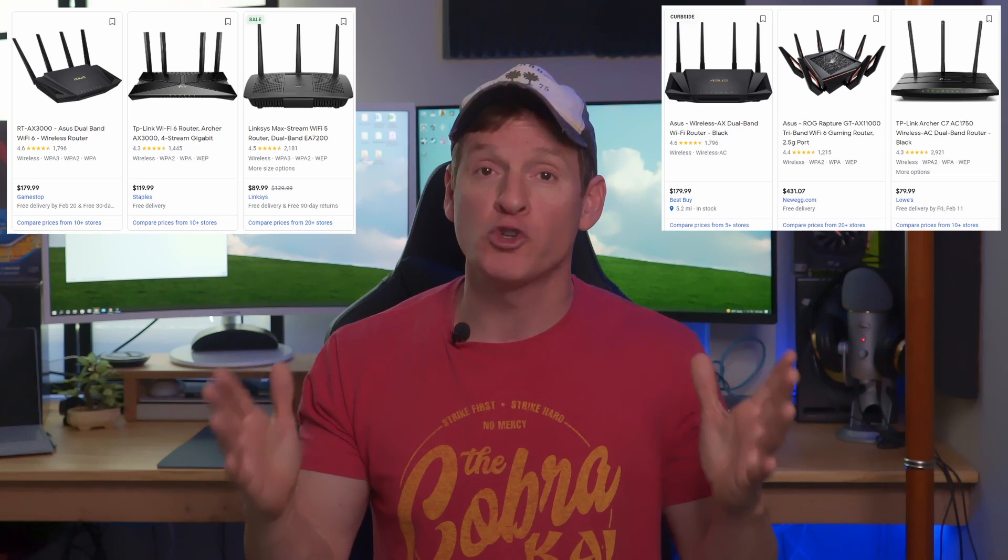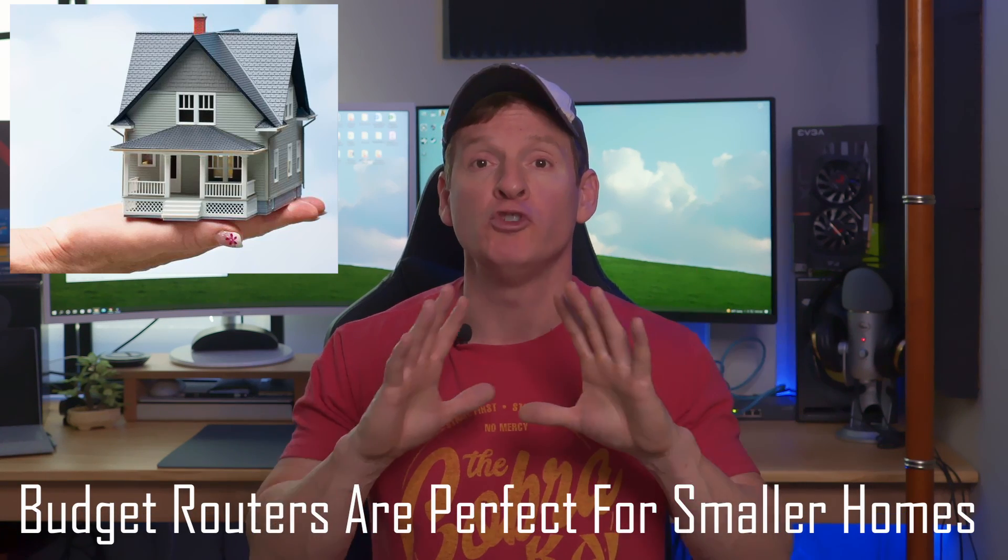The larger your home, the more expensive a router you're going to need. But if you have a small home or apartment, a budget router will do just fine. The last thing you want to do is buy an advanced router for a small space, because your signal will go outside of your house and other people can see it — and possibly hack it or piggyback off of it. So get just enough router for your home.